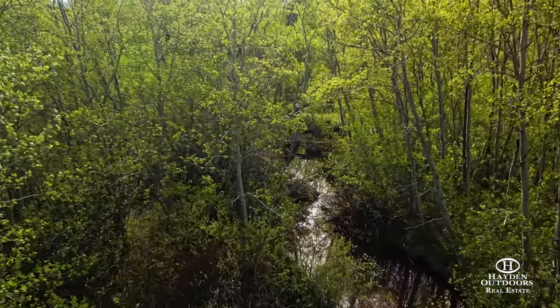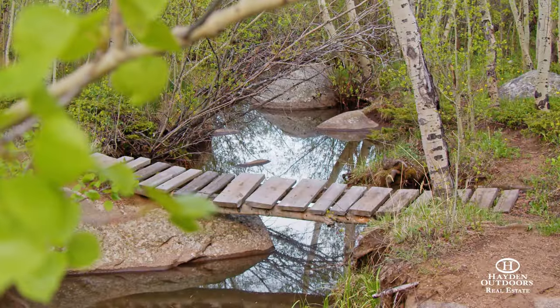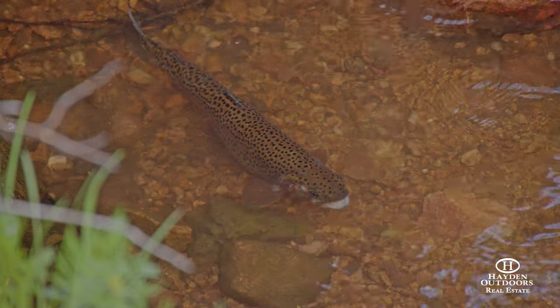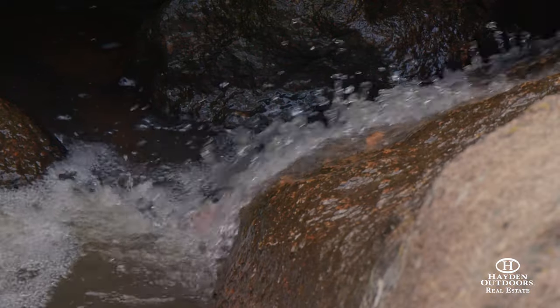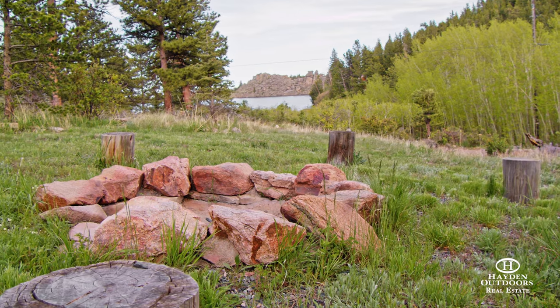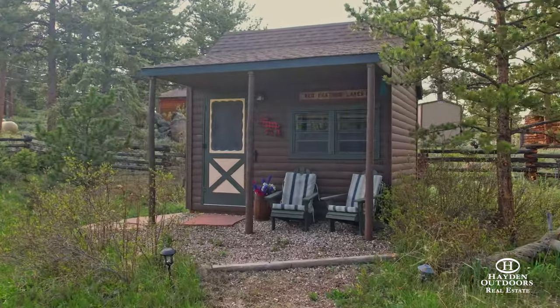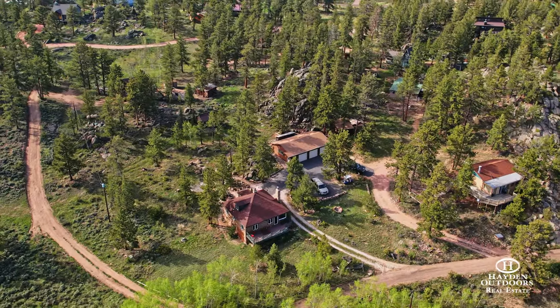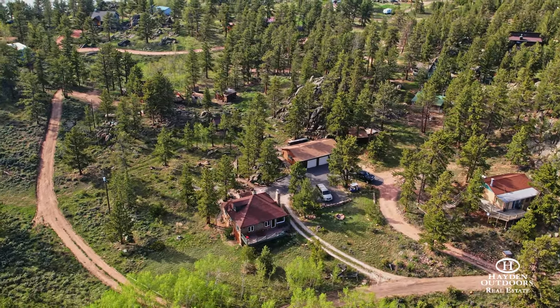The Mitchell Ditch runs through the property's southwest corner from May to August, giving rainbow trout ample access to fresh running water and deep boulder pools. A large fire pit, comfortable bunkhouse, outhouse with a 500-gallon tank, and RV hookups make it easy for friends and family to enjoy the property.